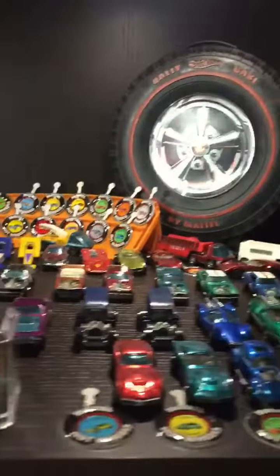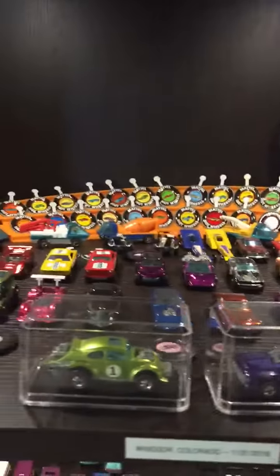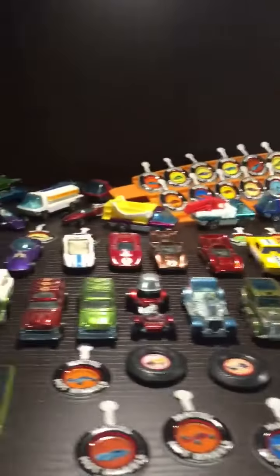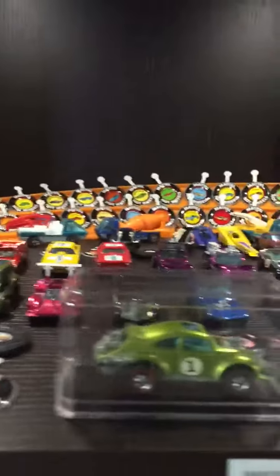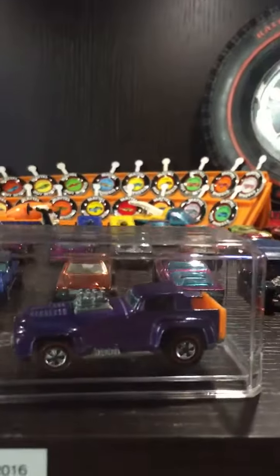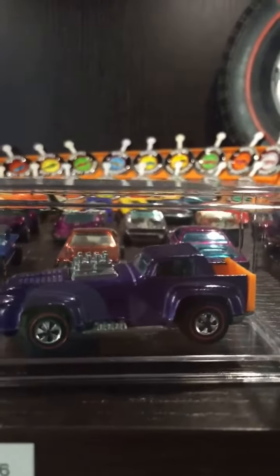Here's a really nice collection that came out of Windsor, Colorado, right around Thanksgiving. Really nice pieces in here. First time I ever hit the purple short order, and it is about as dead mint as they come.